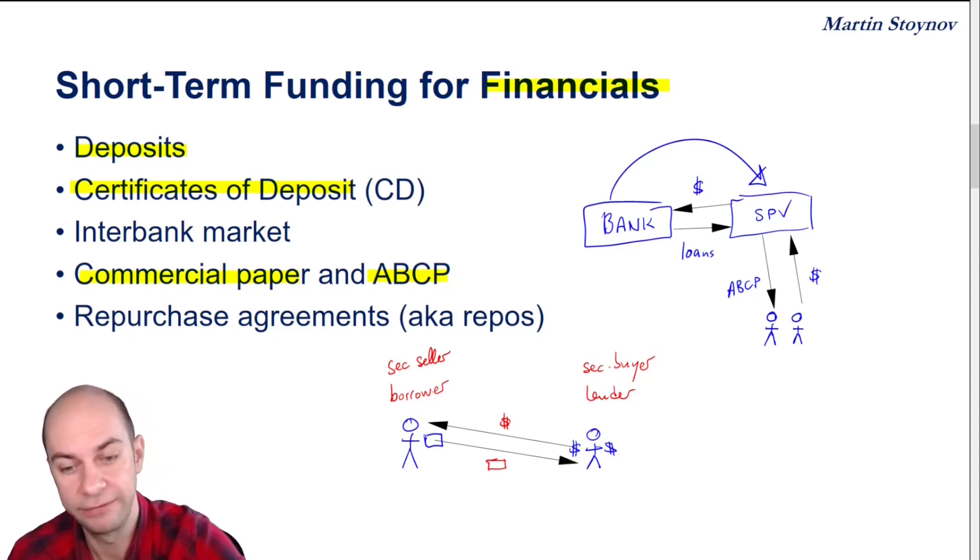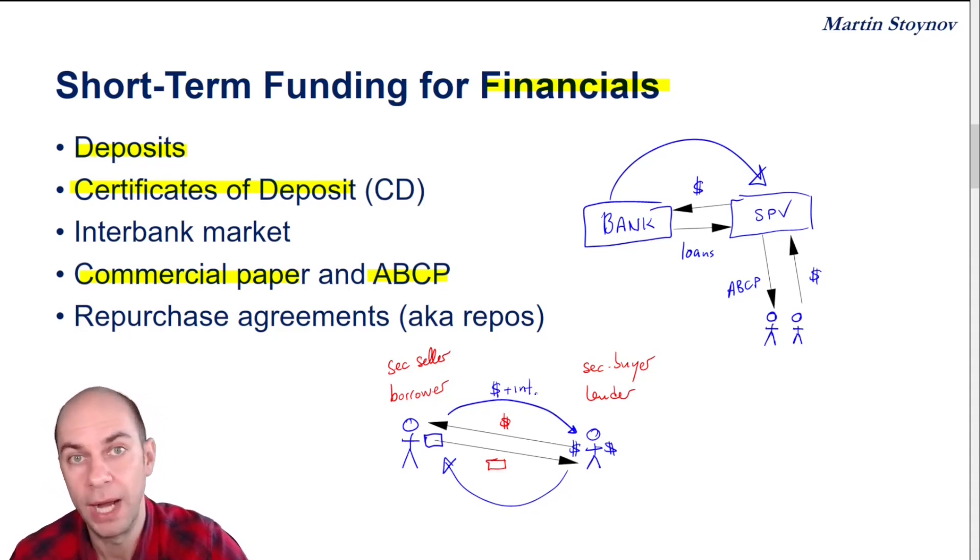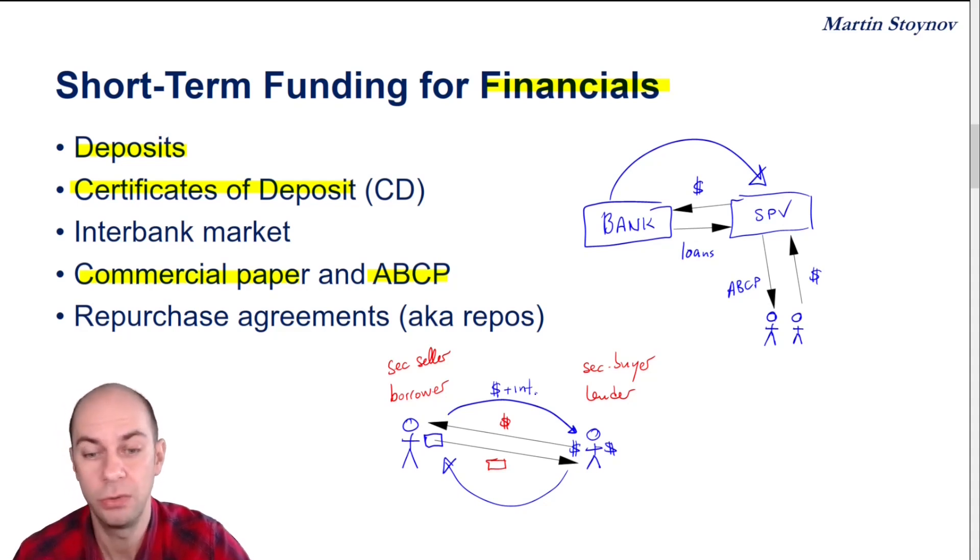I've sold the security, and then let's say tomorrow I want to buy back the security and repay the cash plus some interest. This interest is governed by the repo rate — the interest rate on that short-term secured loan. A repo is a secured loan because if the borrower of the money defaults, then the lender on the right-hand side gets to keep that asset, which typically tends to be high-quality collateral.